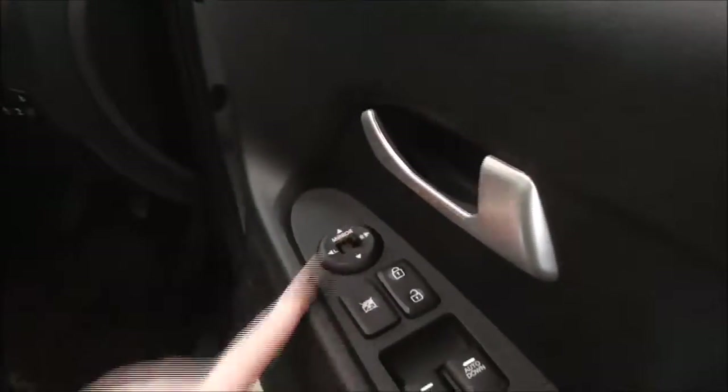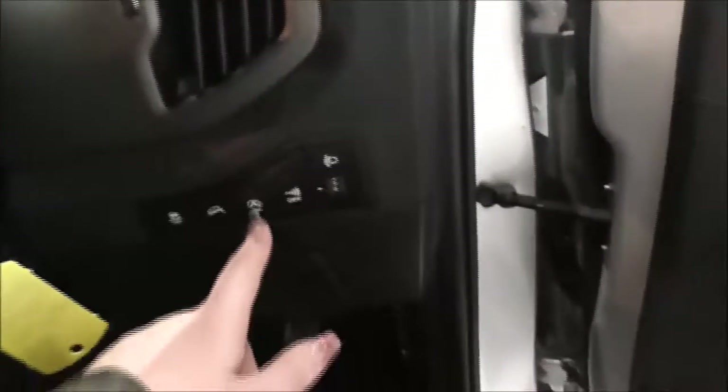Just here you have your electric windows for front and back, and just here you have your electric mirror adjustments. Moving on inside the vehicle, you also have your stop-start which is very economical when you're stuck in traffic or stationary, and your traction control.